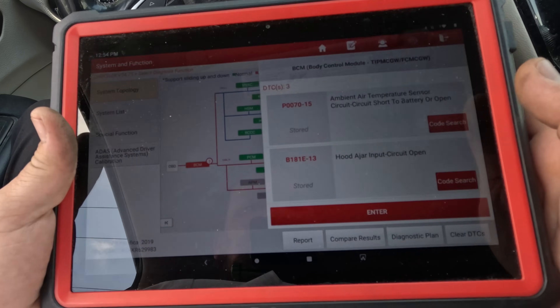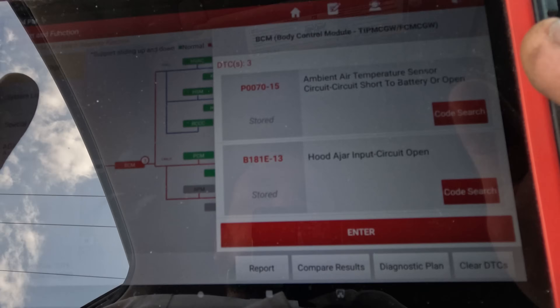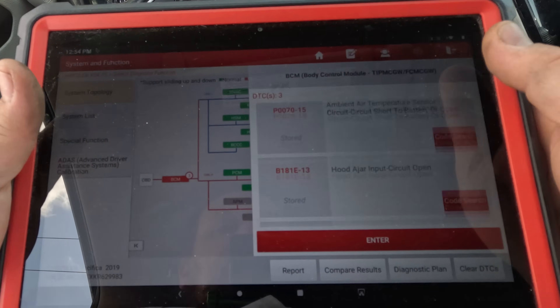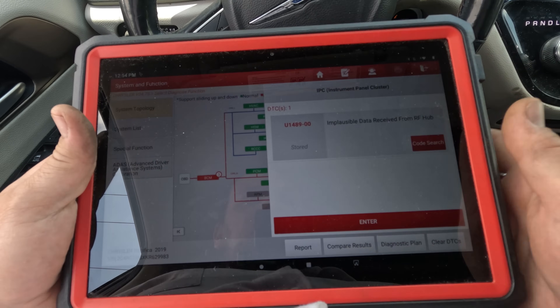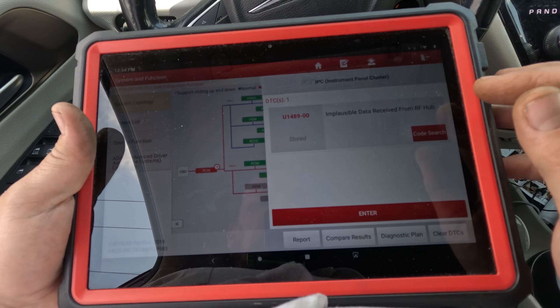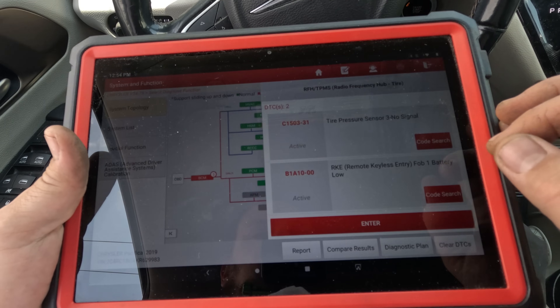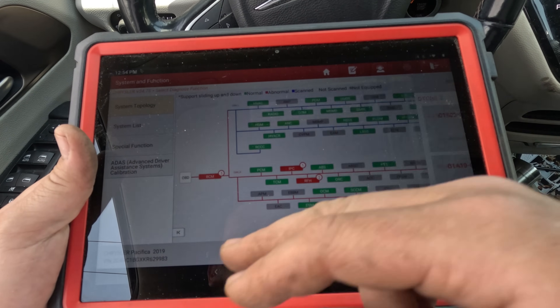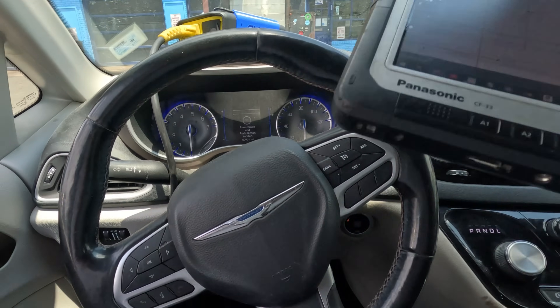In the BCM we have three stored codes for ambient temp sensor — hood ajar circuit — but they're all stored, not current codes. We also have implausible data received from the RF hub module, and in the RF hub we have tire pressure sensor low and key fob battery low. Nothing to tell us about the fan circuit, so let's look at a diagram.